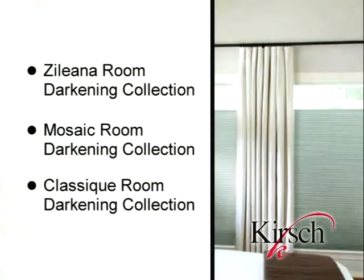Room-darkening fabrics block out light and add privacy inside the home. Rooms stay dark in the middle of a bright, sunny day. This fabric is ideal for bedrooms, nurseries, bathrooms, and media rooms.